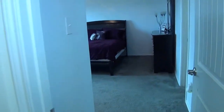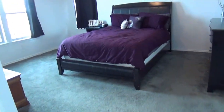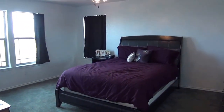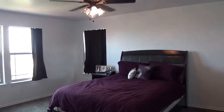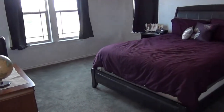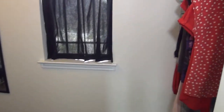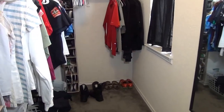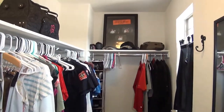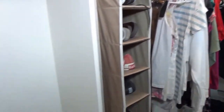Then here we have the master bedroom. It's a good size — you could definitely fit a king size bed, put some night stands in, and there's room for dressers, plus a nice ceiling fan. We have a nice size walk-in closet, about 12 feet deep by about 5 feet across, so you got a lot of space. And you have two windows in the closet, which gives you some natural lighting — first time I've seen two windows in a closet, pretty neat.